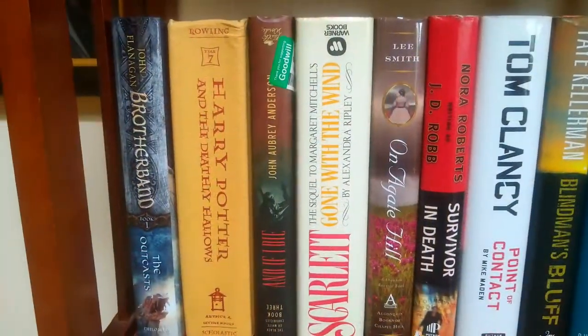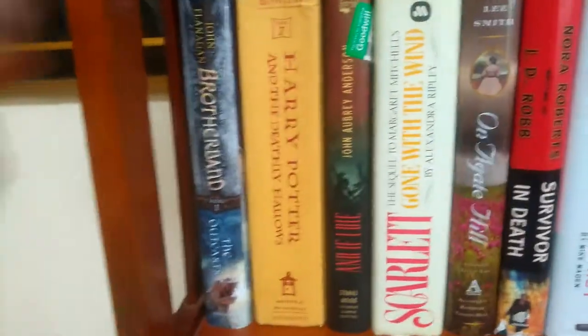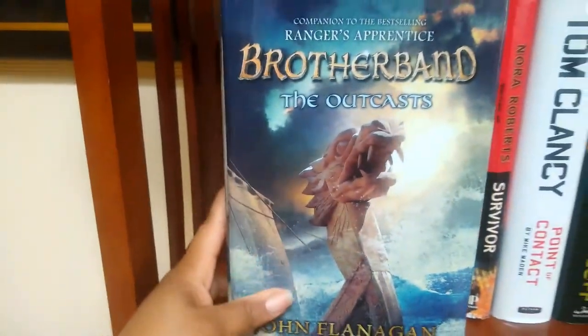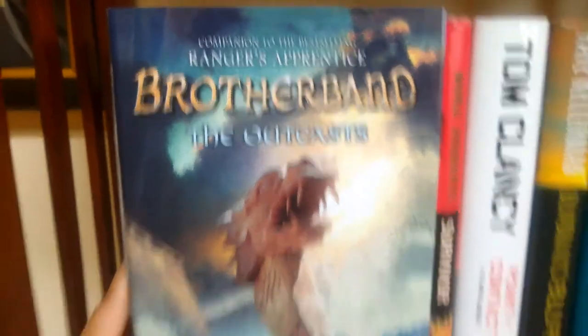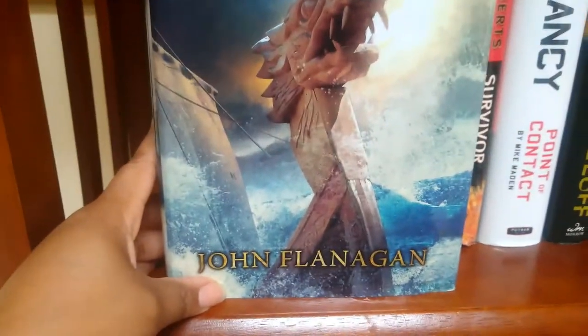First up is 'Brotherband' — it's a companion novel to the best-selling Ranger's Apprentice series. I love companion novels actually. The author is John Flanagan.